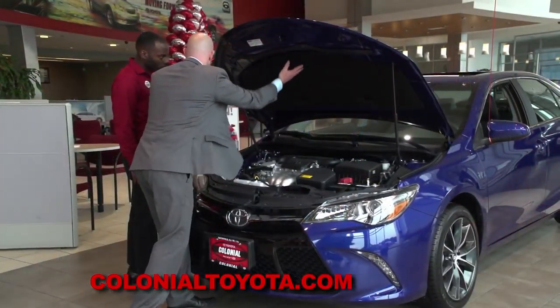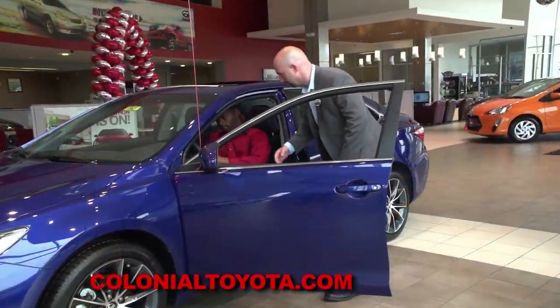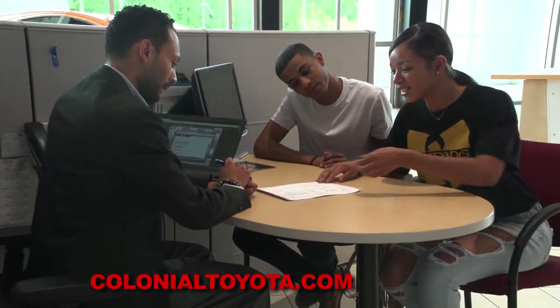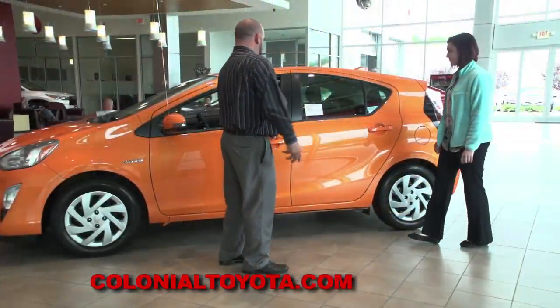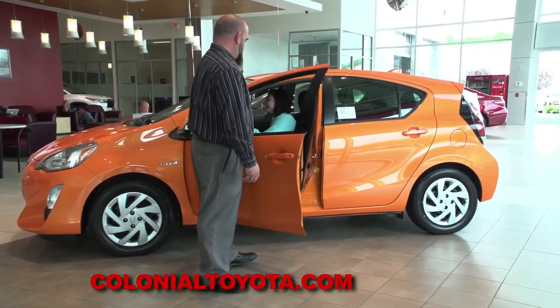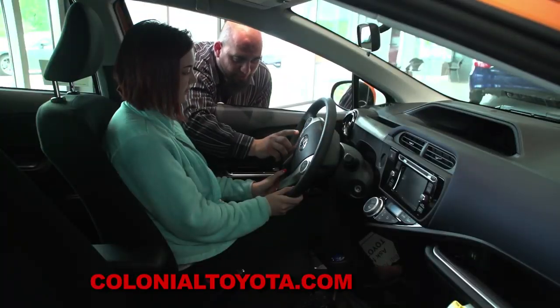Here at Colonial Toyota, our job is to exceed our customers' expectations by being upfront and honest. We want this to be an easy process. Our upfront sales specialists are trained on a daily basis to provide customers the information they're looking for — whether it's product information, price information, or both. It's that easy. We also deal with all credit situations. If your credit has been down the bumpy road, come visit us at our Credit Collision Center at Colonial Toyota. We finance all.